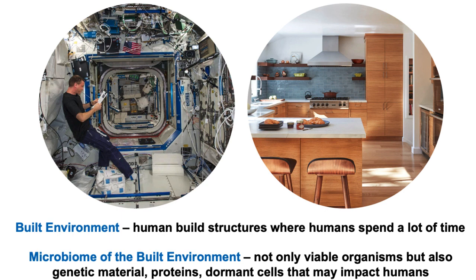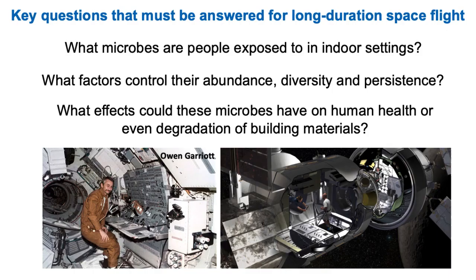It becomes very important for us to look at the microbiome of that built environment — and that's not only the living viable organisms, but also the genetic material, the proteins, and the dormant cells that are left behind or residually left over. These may be impacting humans, so it's very important to holistically think about the microbiome of any built structure.